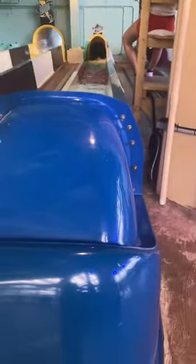Over here is where three of the slides come out. That one's a body slide, this one's a mat one, and this one's an aqua coaster but it's been shut down. This is how you get up to the slides. Over here we have two tube ones: Mounted Mayhem and the Constrictor.